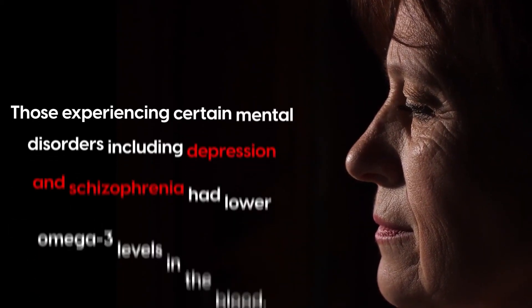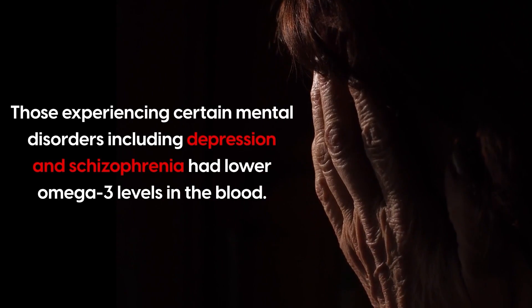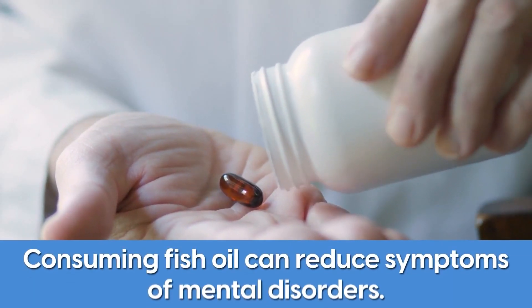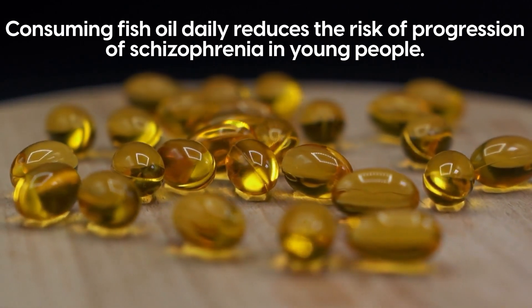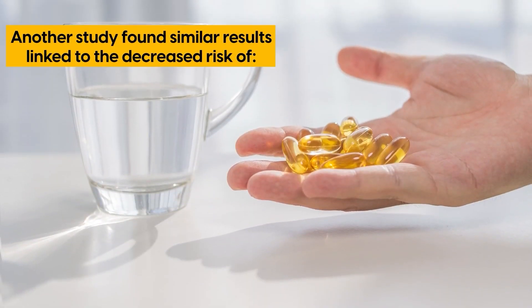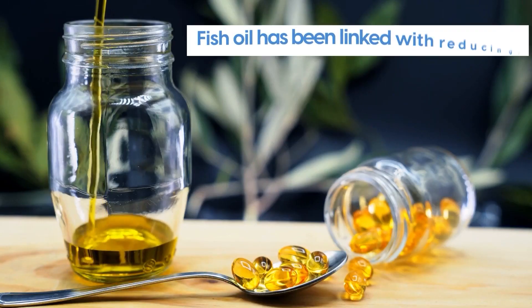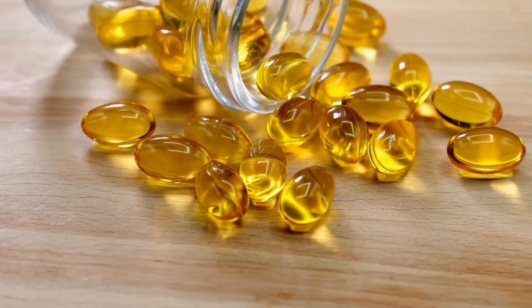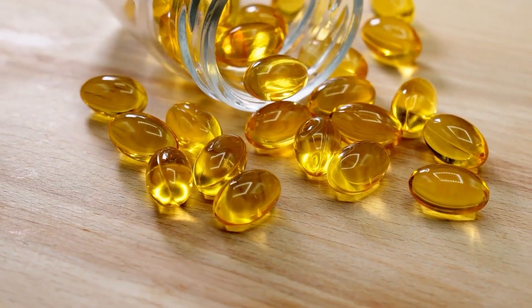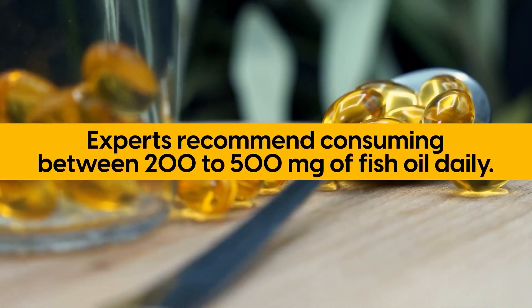Some studies have found that those experiencing certain mental disorders, including depression and schizophrenia, had lower omega-3 levels in the blood. Alternatively, researchers found that consuming fish oil can reduce symptoms of mental disorders. In a 12-week study, experts found that consuming fish oil daily reduces the risk of progression of schizophrenia in young people. Another study found similar results linked to the decreased risk of mania, depression, and bipolar disorders. Along with that, fish oil has been linked with reducing inflammation, body fat, and blood imbalances. Experts recommend consuming between 200 and 500 milligrams of fish oil daily.